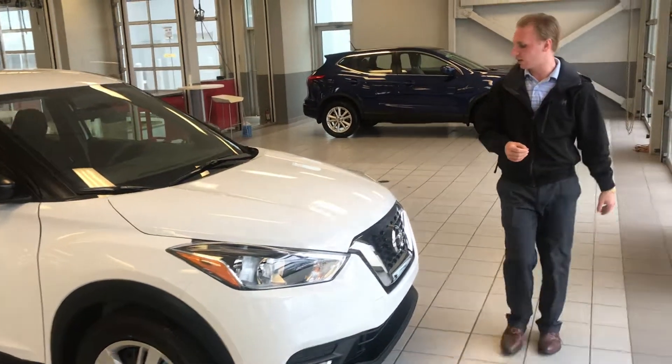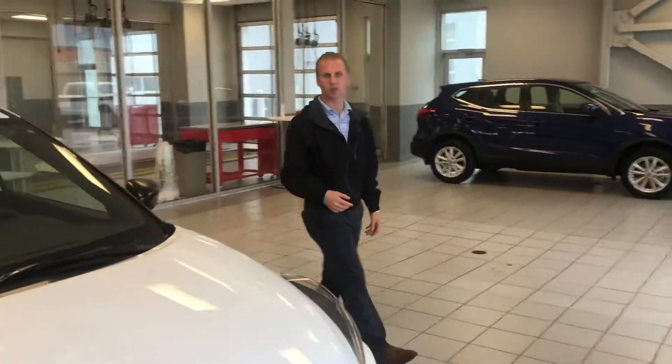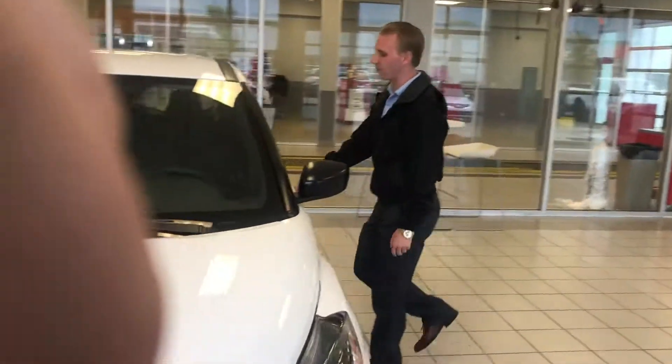Forward emergency braking on this one. Coming on over to the side, you are gonna see this one's already gonna have its all-season rubber on it from the factory.